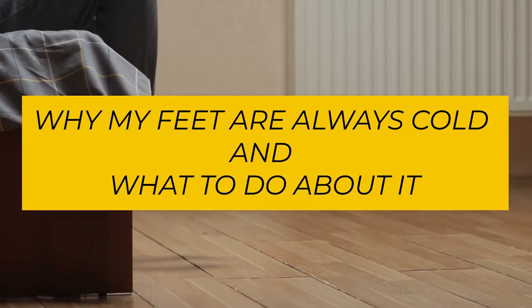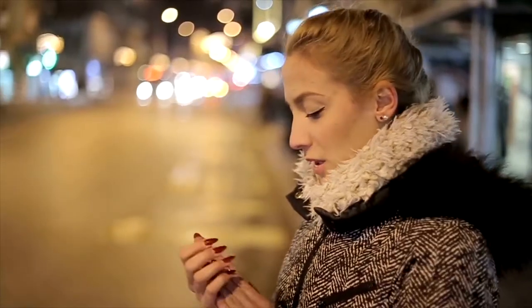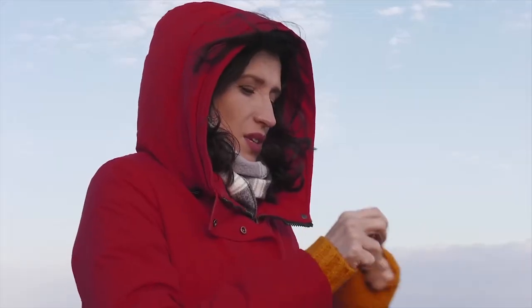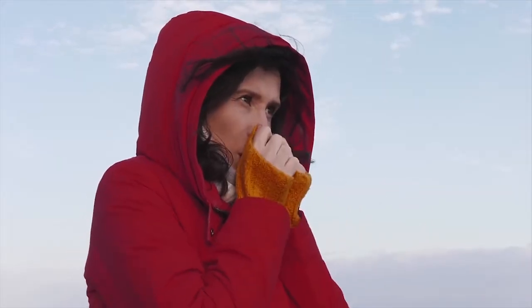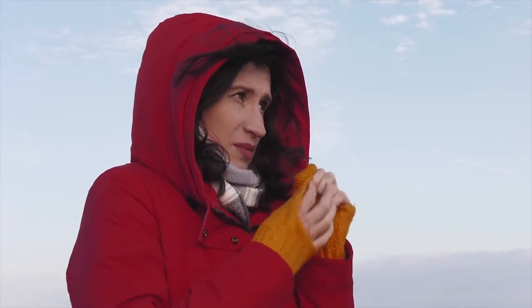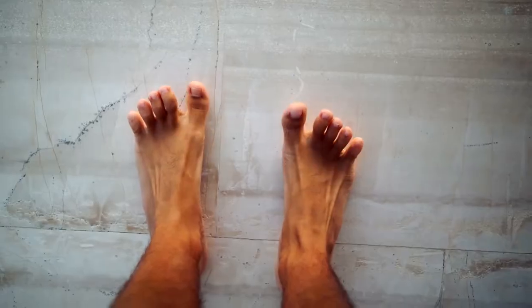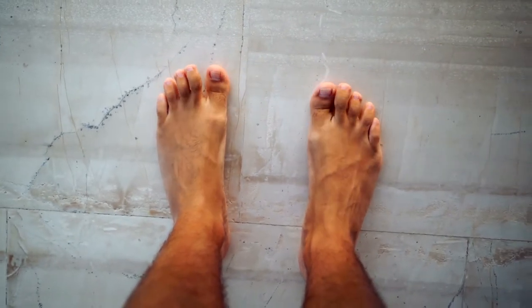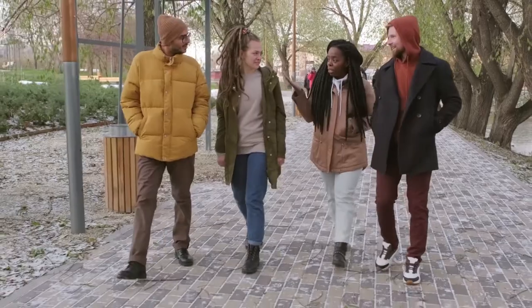Why my feet are always cold and what to do about it. Feel like you're walking around on blocks of ice? It could be the temperature, especially if your hands are cold too. When your core temp drops, small blood vessels in your hands and feet tighten up. This moves blood toward your organs to keep them warm. The less circulation in your hands and feet, the colder they get.